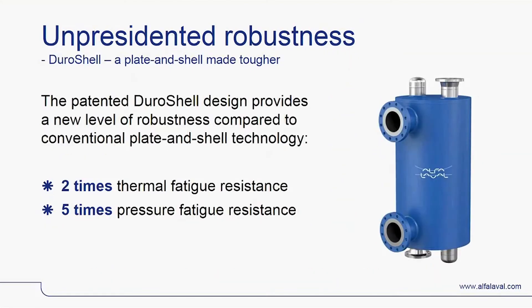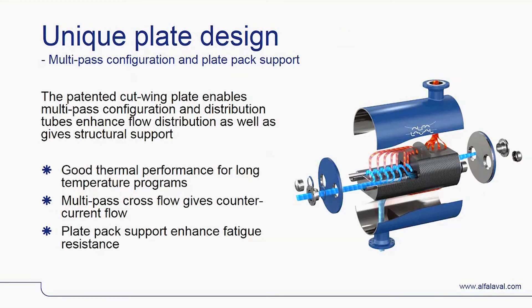For the second offering to the offshore gas industry, we have Duroshel, which will also address the space and weight limitations and the need for maximum uptime. The patented Alfa Laval Duroshel heat exchanger provides a new level of robustness compared to conventional plate and shell technology, delivering a two times improvement on thermal fatigue resistance and a five times improvement on pressure fatigue resistance. The robustness and superior thermal performance comes from the core of the heat exchanger: the unique cut wing plate with our patented roller coaster pattern, together with distribution tubes going through the whole heat exchanger.